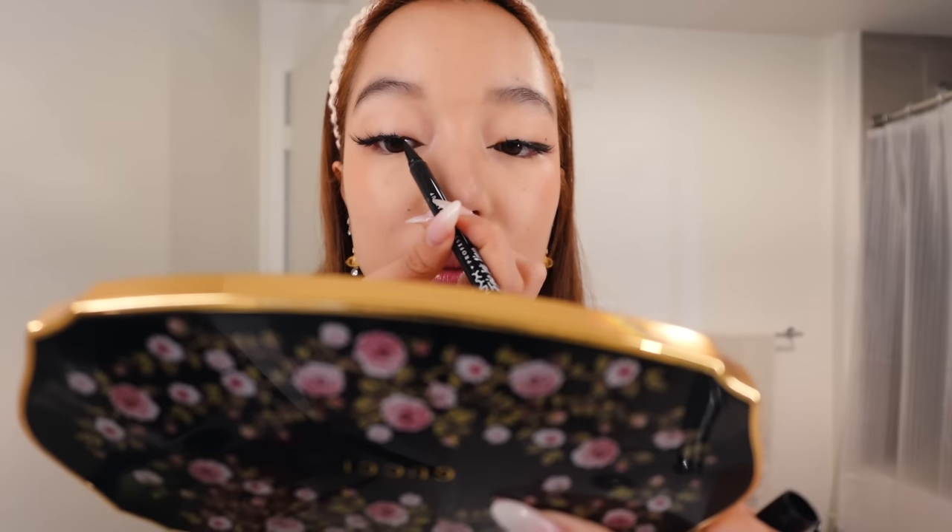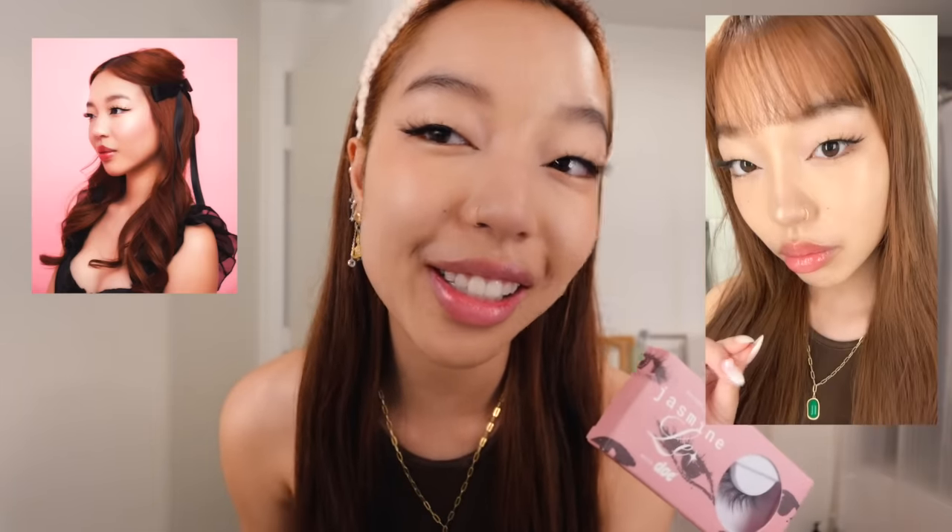I hate that little empty spot so I take a black eyeliner and just fill in that gap. Okay, enough talk about my lashes — I'll let them speak for themselves. Tell me I don't look super sexy and hot. Actually, please don't tell me if you don't think I look sexy and hot — I'm sensitive.